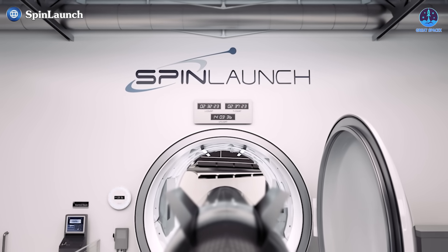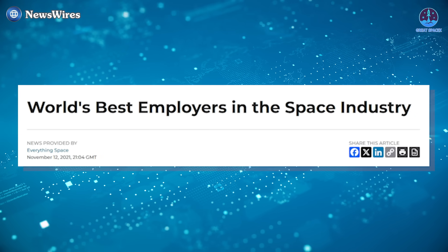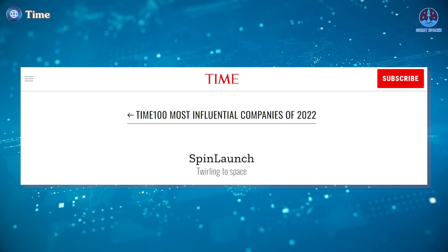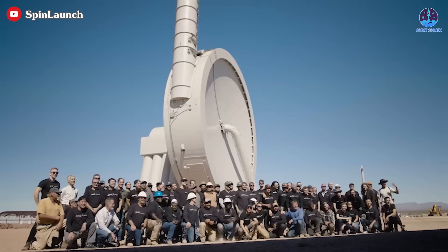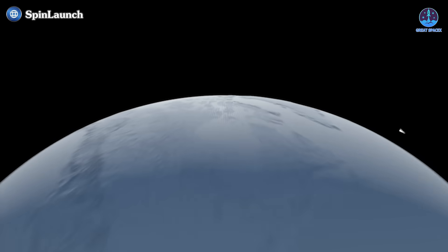These advantages once earned Spin Launch widespread acclaim. In late 2021, the company was celebrated as one of the world's best employers in the space industry by Everything Space, a prominent recruitment platform. Spin Launch's innovative technology also garnered recognition from Time magazine, which included the company in its Top 100 Most Influential Companies of 2022 list, capturing the imagination of industry experts with its bold vision for a more accessible and sustainable path to space exploration.